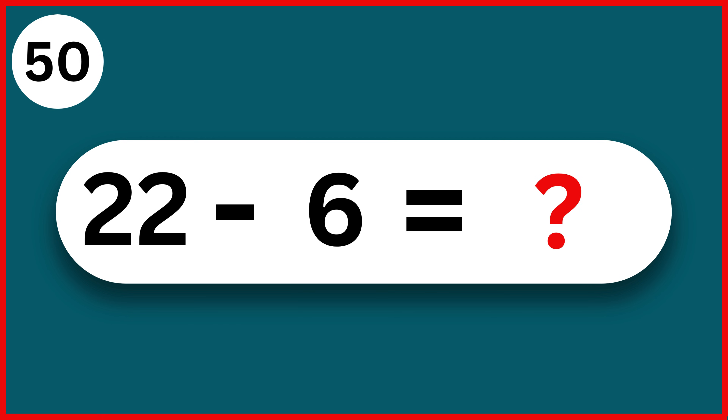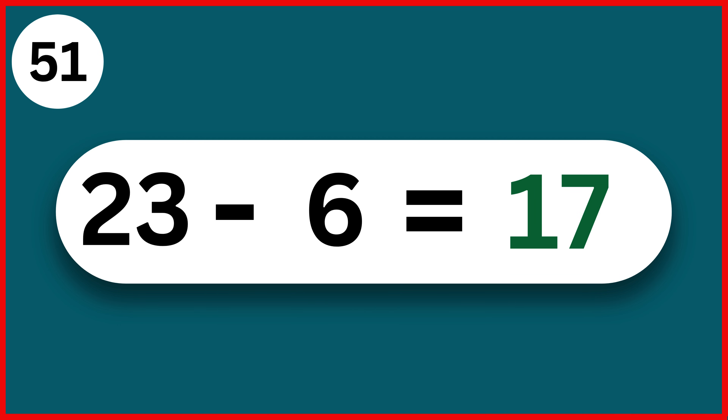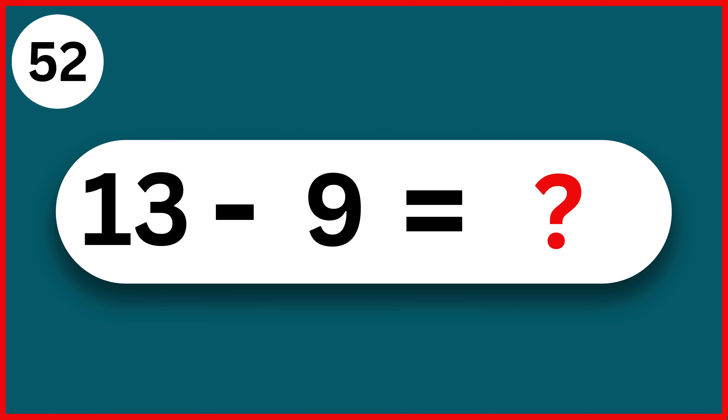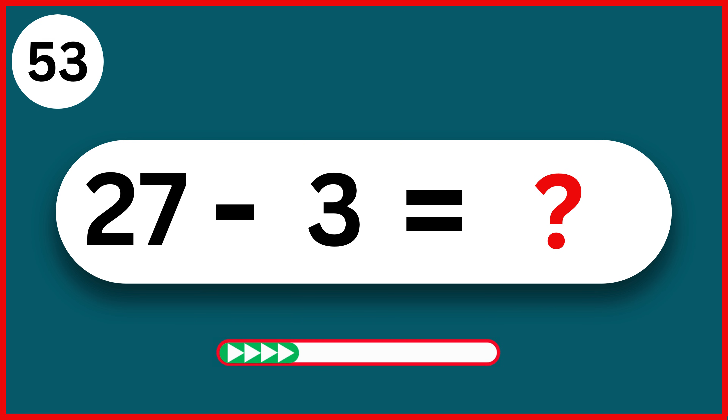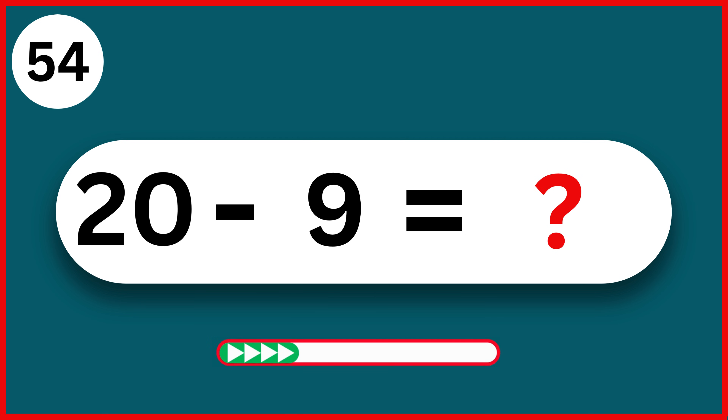22 minus 6. 16. 23 minus 6. 17. 13 minus 9. 4. 27 minus 3. 24. 20 minus 9. 11.